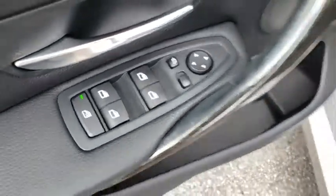Anti-lock braking system, stability control, traction control, keyless entry, power passenger seat, steering wheel audio controls, power liftgate, leather-wrapped steering wheel, Bluetooth, adjustable steering wheel.